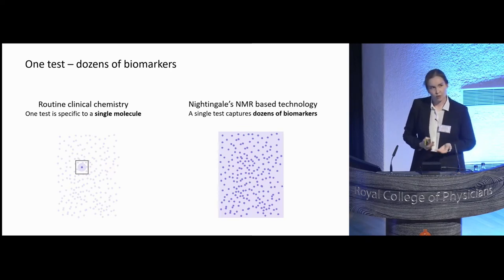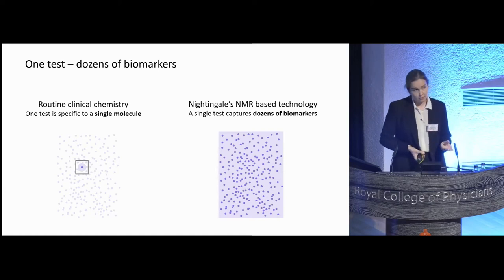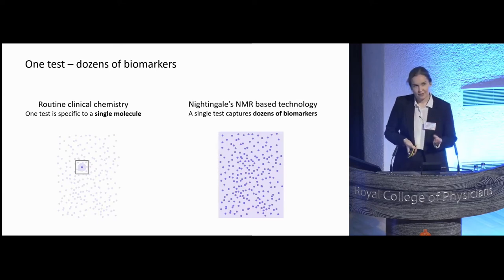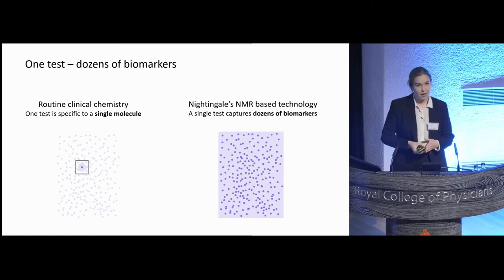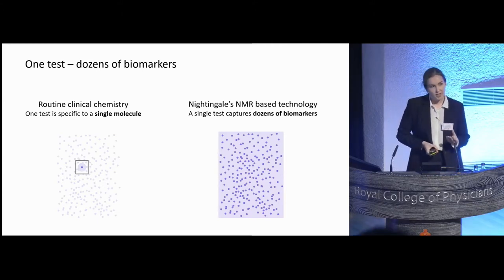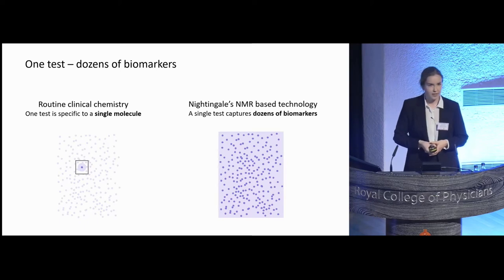Many metabolic biomarkers are already routinely used in clinics. The key difference is that traditional clinical chemistry looks at these biomarkers individually or in small groups. For instance, if the doctor is interested in your heart disease risk, they might order a cholesterol test, or if interested in type 2 diabetes risk, they might order a glucose or HbA1c test. The key advantage in Nightingale's NMR-based panel is that you can capture dozens of biomarkers from different metabolic pathways in a single go. Getting all these measurements from a single test allows one to combine the information from all of these metabolic pathways to get a more comprehensive view of health — for heart disease, you don't only look at cholesterol but can also integrate information from fatty acid or triglyceride metabolism.